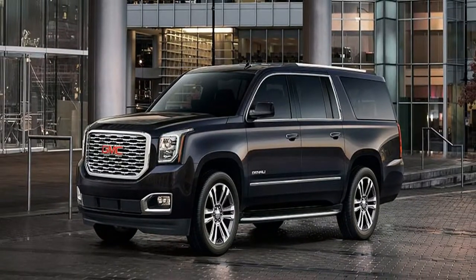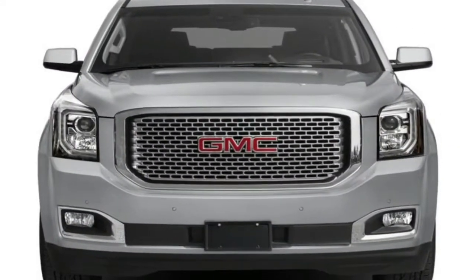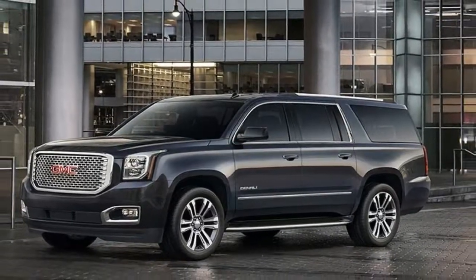The Yukon XL gets the same 16 city and 23 highway miles per gallon for rear-drive models as the standard Yukon, but opting for 4-wheel-drive drops those numbers to 15 city and 22 highway miles per gallon.